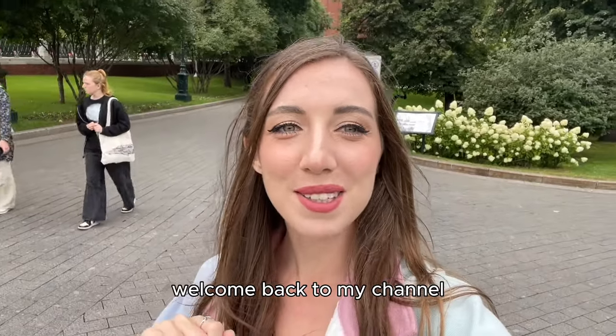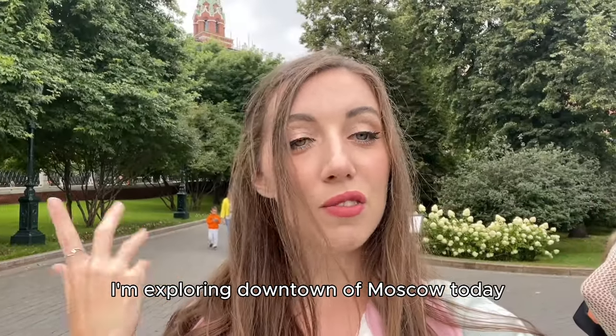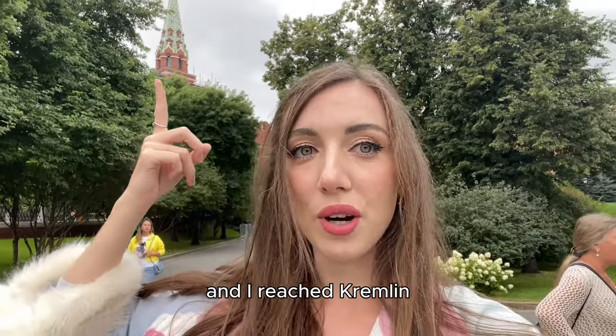Hi guys, Lisa is here, welcome back to my channel, welcome to another Moscow vlog. I'm exploring downtown Moscow today. I walked for a couple of kilometers already and I reached the Kremlin.